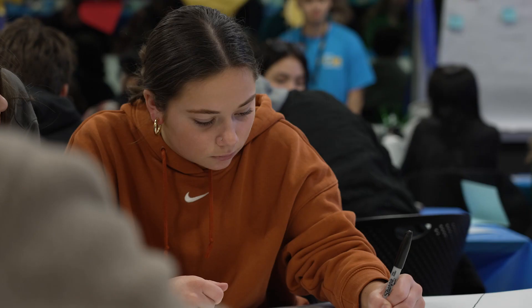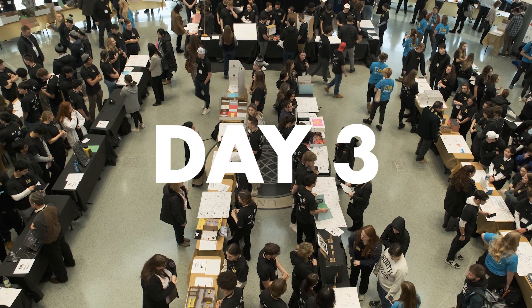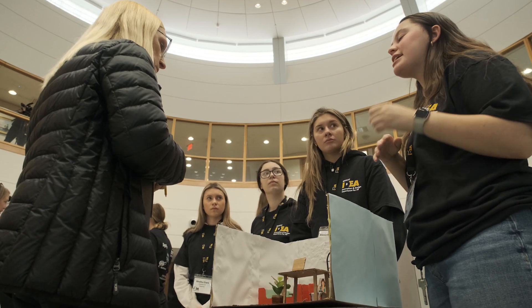Bryant students are very much about applied learning. They like it when you keep it meaningful. On the third day, the excitement in the building is palpable — it is the day of the Innovation Exhibition.